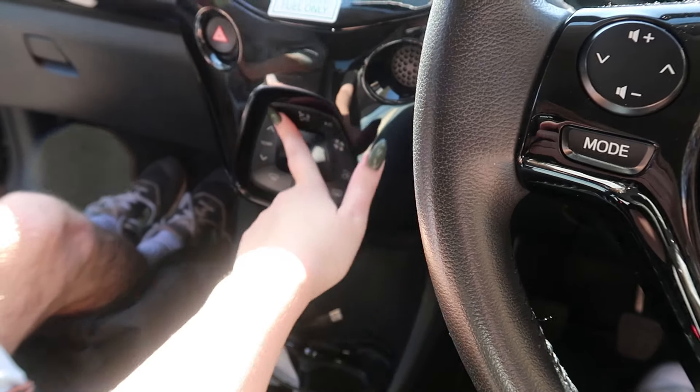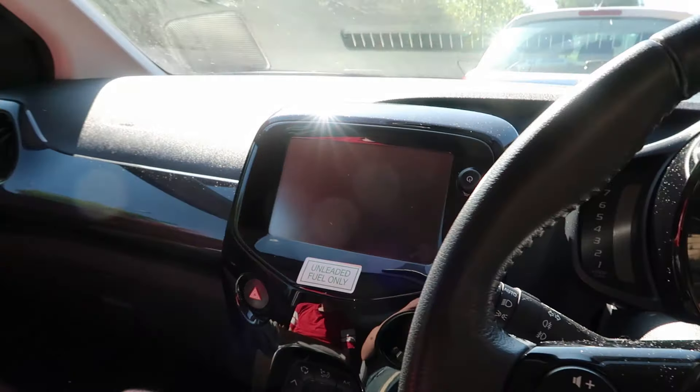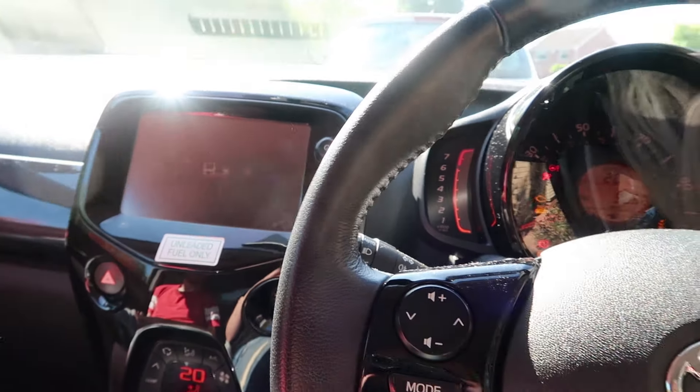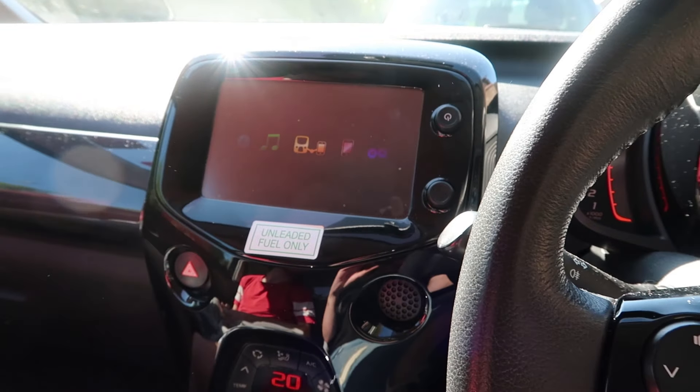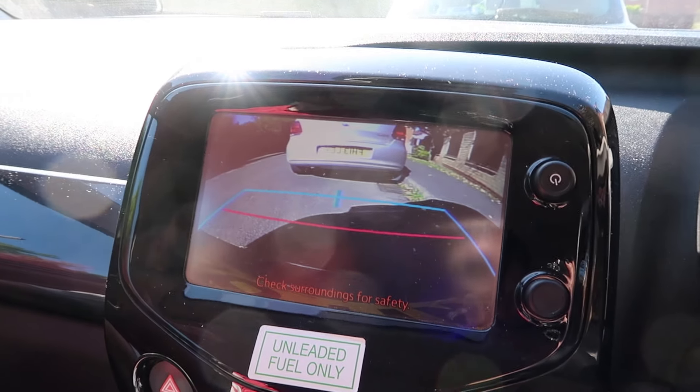When I turn on the car, this screen comes up. When you go into reverse, it has a camera — but I haven't really learned to use it because it really scares me. I just think it's tricking me, so I don't want to reverse in case I actually do hit something.